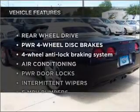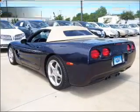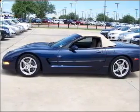Enjoy these notable features that are included in this ride: air conditioning, power door locks, power windows, power steering, and cruise control.